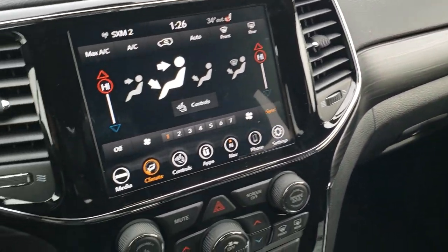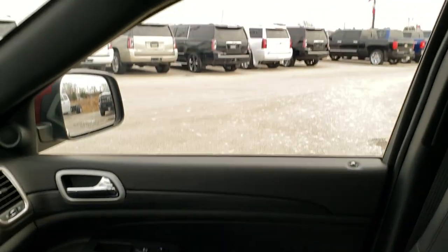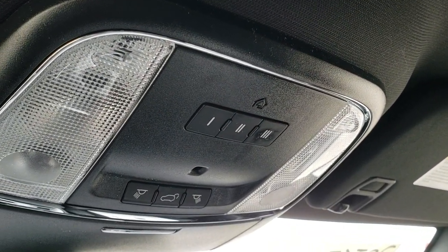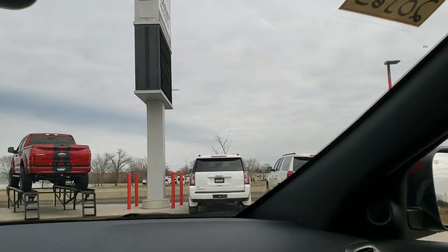You get the gloss black trim around the radio and the nice wood grain trim that wraps around the dash and the door. Up here you have your HomeLink buttons for garage doors, security systems, and lighting systems, as well as your map lights. You also get SOS and assist built into that mirror, which is part of the 8.4 with the navigation system.